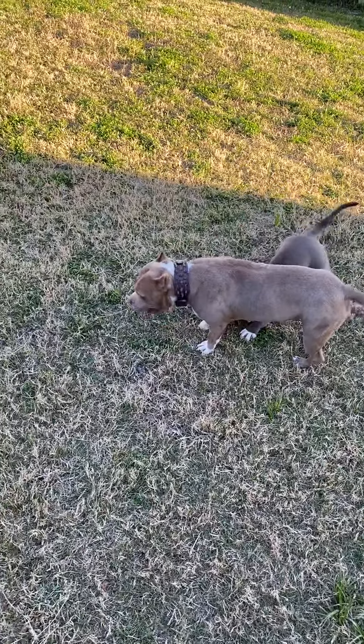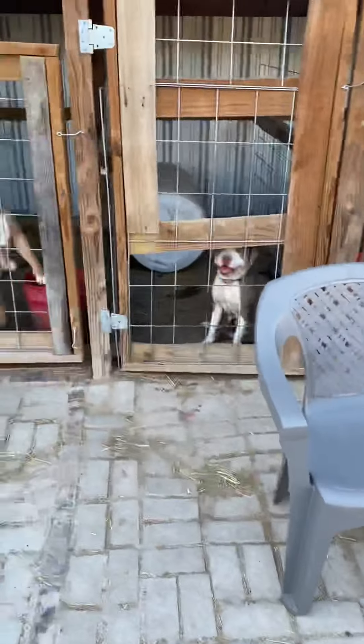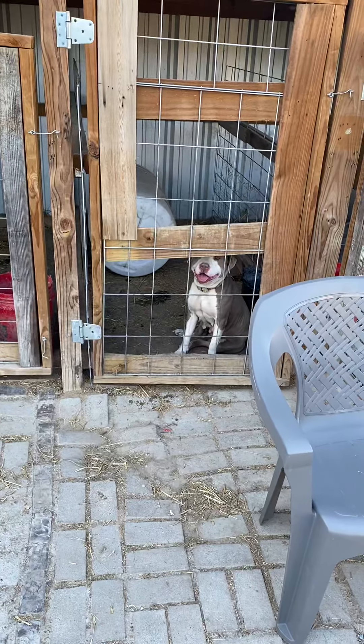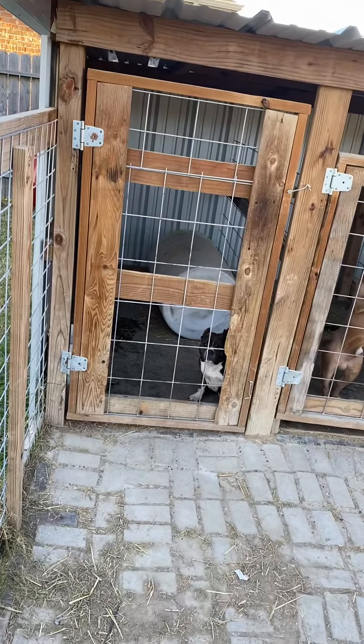I want to specialize in the pocket standards and extremes. You want some standard, I got this girl right here. You want some pocket to micro, you can get in on this here breeding with this girl here, or wait for the upcoming breeding.